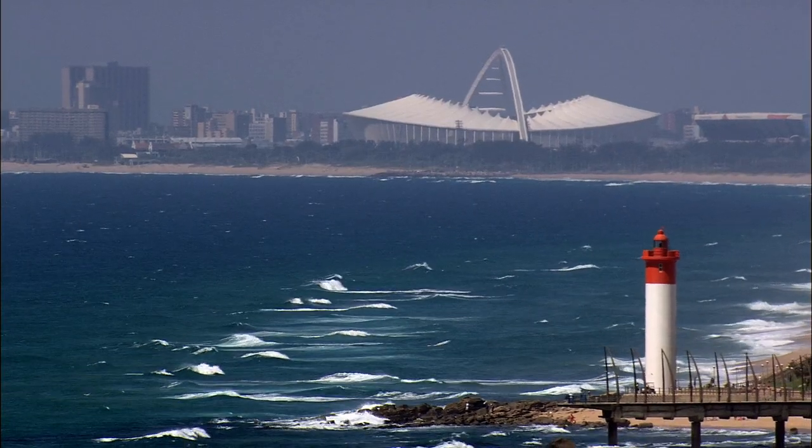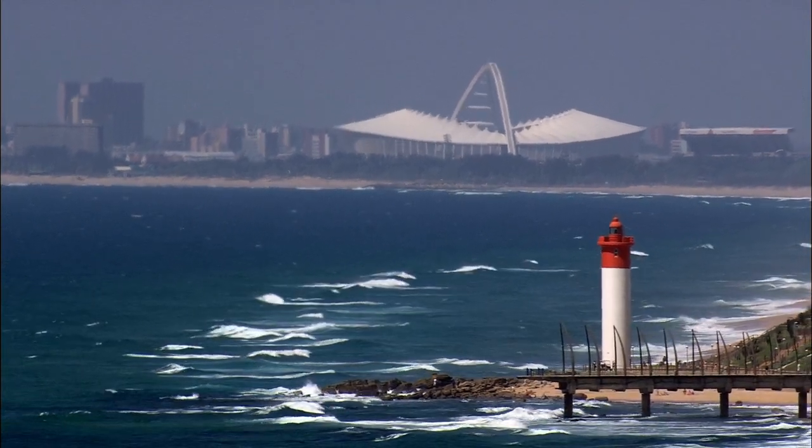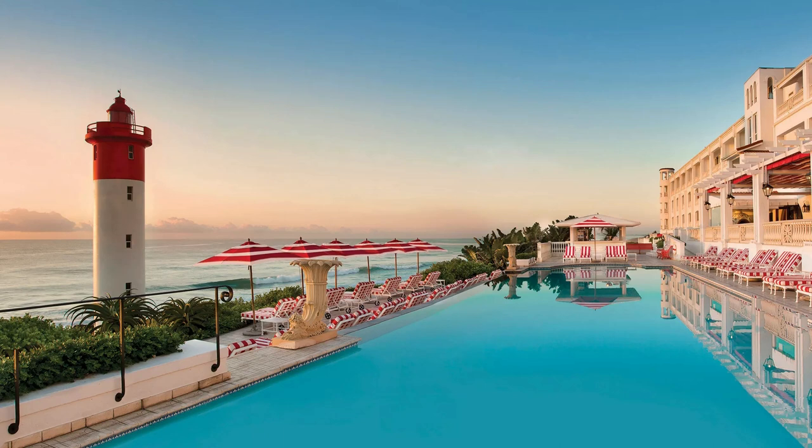Located in the heart of Umhlanga Rocks, KwaZulu-Natal, the Oysterbox Hotel is a five-star hotel with a rich history that dates back to 1947. The hotel has undergone extensive renovations over the years, preserving its original charm and character while adding modern amenities for the discerning traveler.